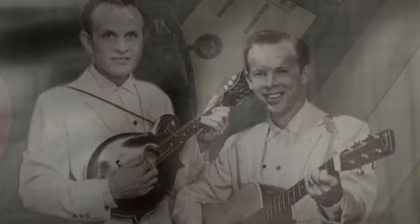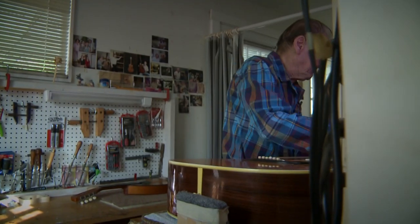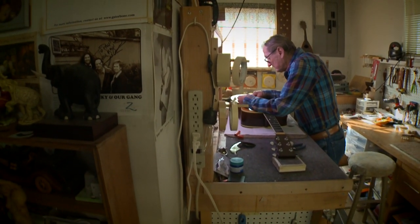That old-timey music is Country Music Hall of Fame duo the Leuven Brothers, and it's coming from inside the home of the very man who built Leuven's guitar. All of his work is done in the front half of his tiny St. Augustine home.